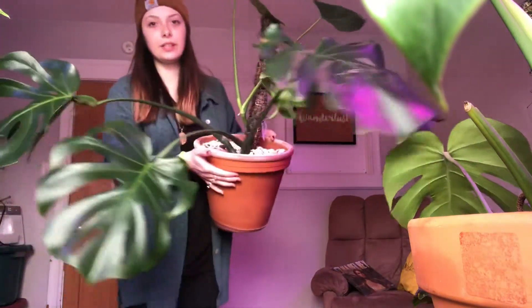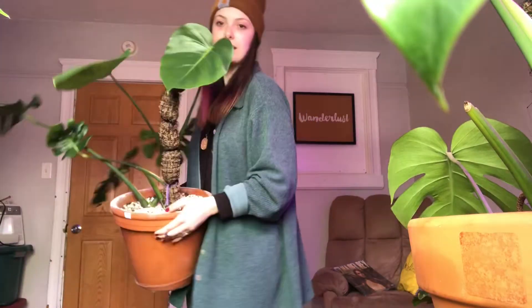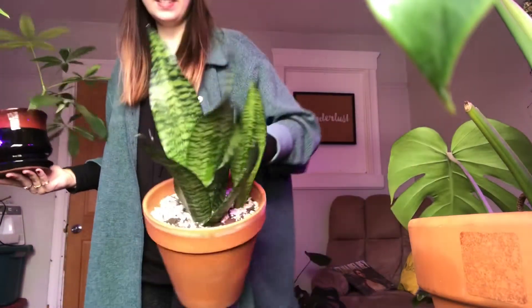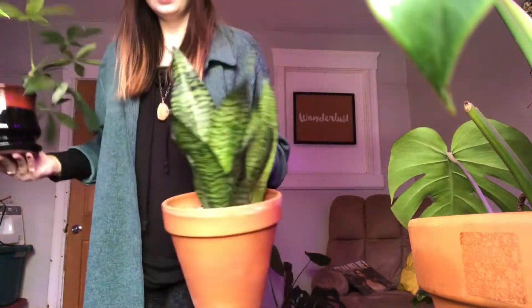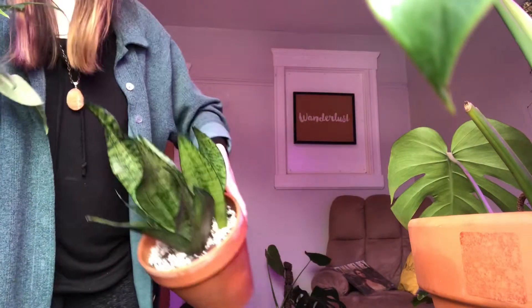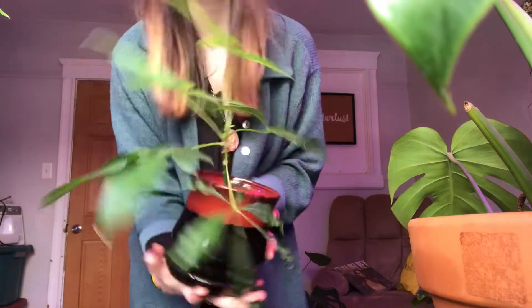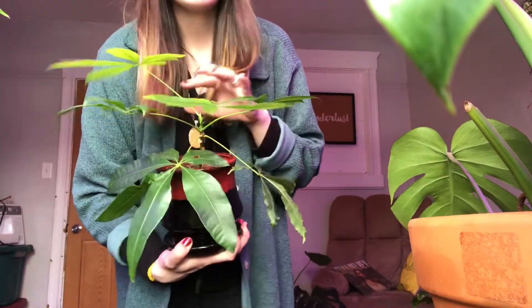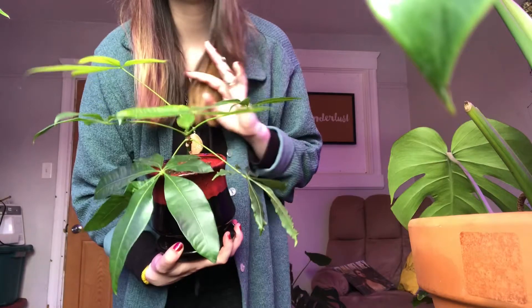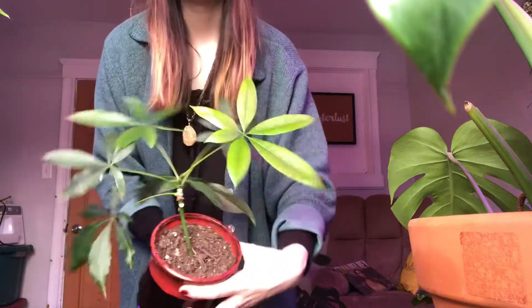This is a huge snake plant — this is one of the plants that my husband picked out and I think he's super cute. And then this is a little money tree propagation. Super proud of him. If you attempt to propagate a money tree, it takes forever, but it's really rewarding if it works out for you — they turn out super cute.